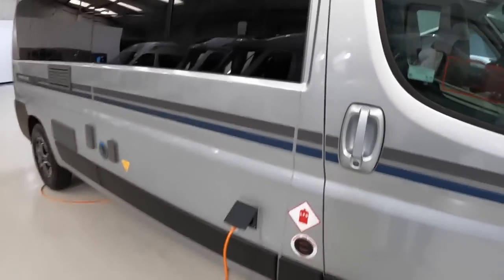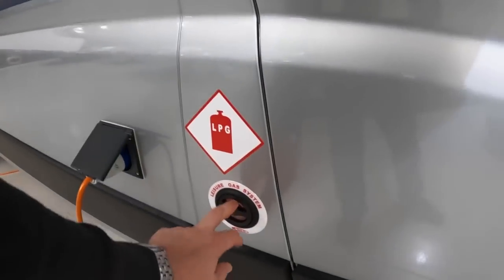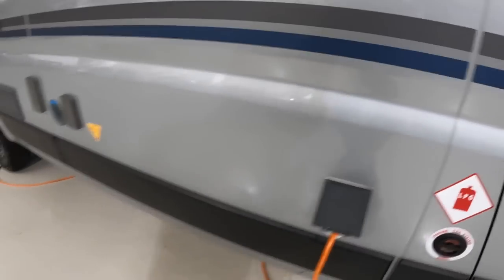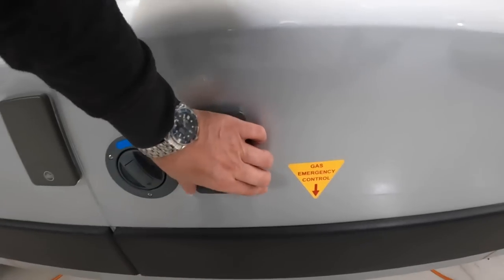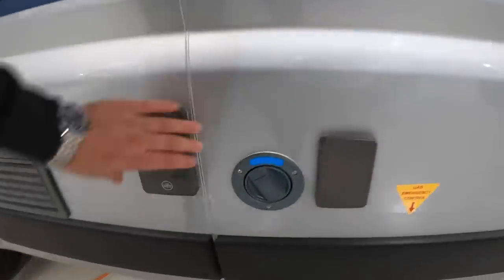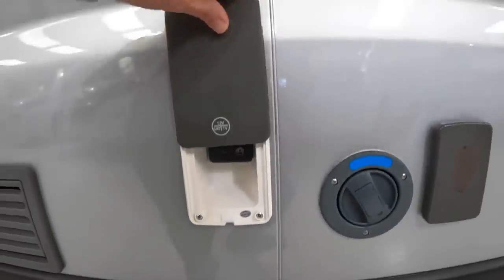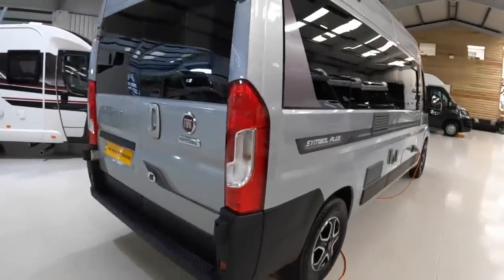One thing to point out is that there are no gas bottles on this — it actually has a tank built in under the floor, so you just take it to a garage and fill it up. This is your 240-volt power into the vehicle. You've got the water tank here, but you also have the ability to pump water into the vehicle, so if you're wild camping, for example, you could pump water from a river in through there. That one is the 12-volt power and the satellite TV aerial input.